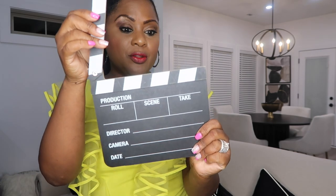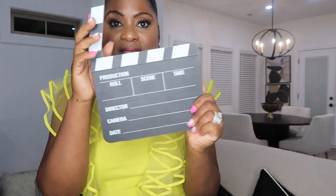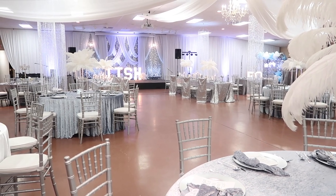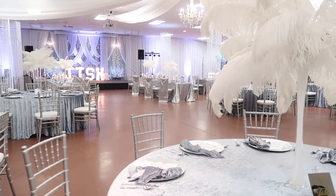The next item definitely calls for some action. I could not believe this was at the Dollar Tree. Have you ever seen this at your Dollar Tree? You can fill in your production role, scene time, take, direct your camera, and date. This is perfect for like one of those red carpet themed parties, Oscar themed parties, anything like that. It's a perfect prop for an event or for a photo booth. When I saw this at Dollar Tree, I almost lost it.